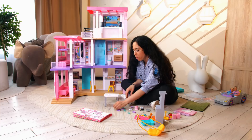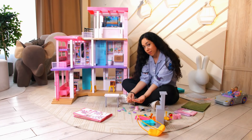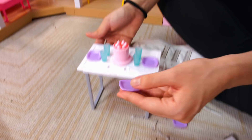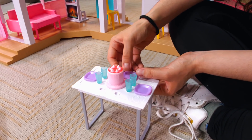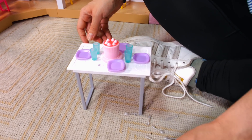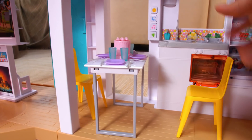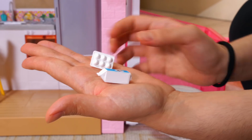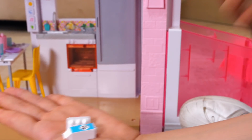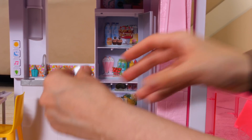Now let's set up the table. We've got plates here and we've got the glasses for the drinks. We also have a huge cake. We're ready — we've got spoons as well and we've got forks. Let's set up the table, let's go!